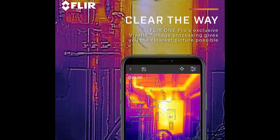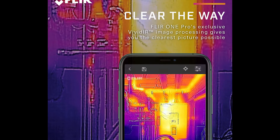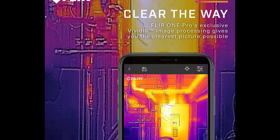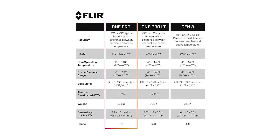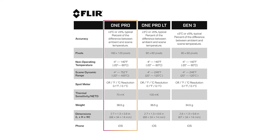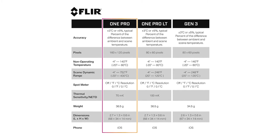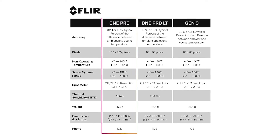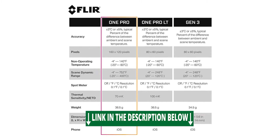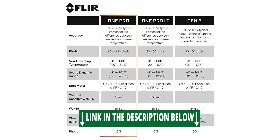Unique image processing technology that enhances resolution and accuracy to help you catch potential problems early and reliably diagnose problems. When combined with MSX, which enhances thermal images with visual details, the FLIR ONE PRO offers unsurpassed image quality for a mobile IR solution. Adjustable connector extends by up to 4 millimeters, so you can secure your FLIR ONE PRO to your mobile device while it's still in the protective case.